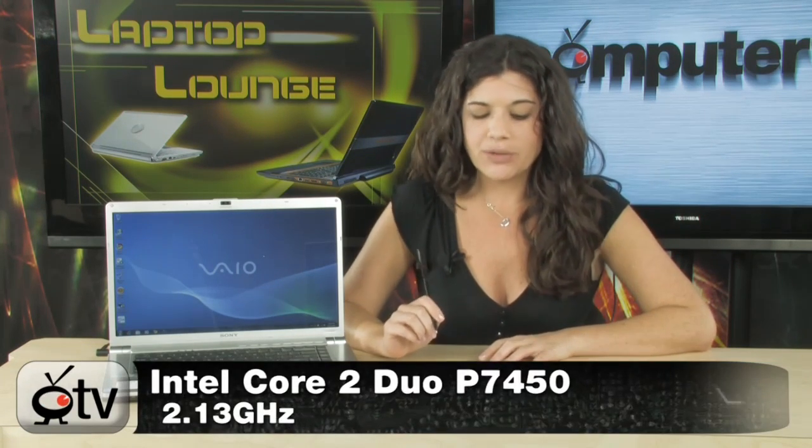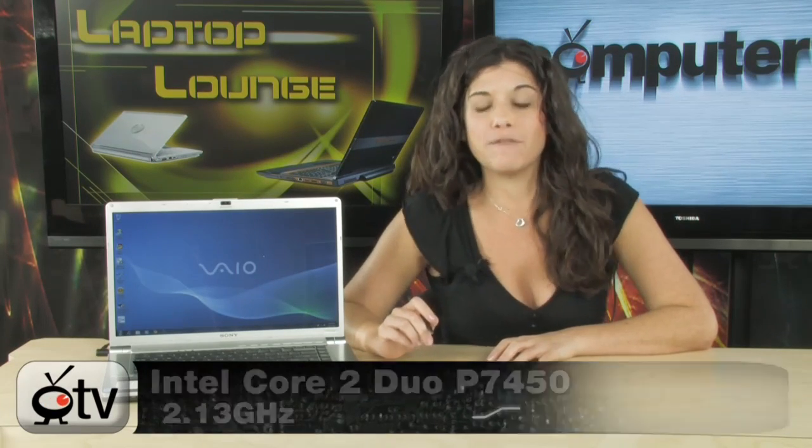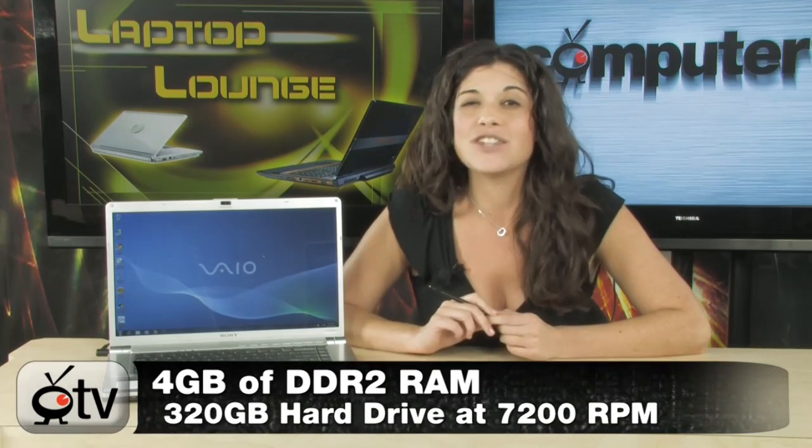It runs on the 2.13 GHz Intel Core 2 Duo, the P7450 processor, 4 GB of DDR2 RAM, and a 320 GB hard drive running at 7200 RPM. It also has a Blu-ray drive, and the screen is a 16.4 inch HD display with a resolution of 1600 by 900. This computer comes preloaded with Windows 7 Home Premium 64-bit.